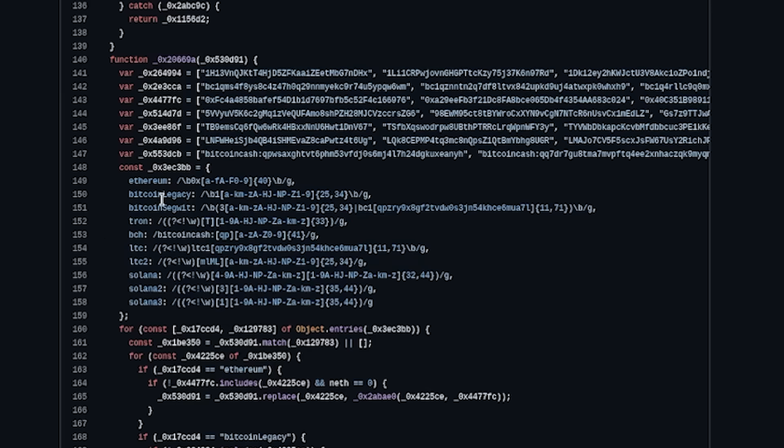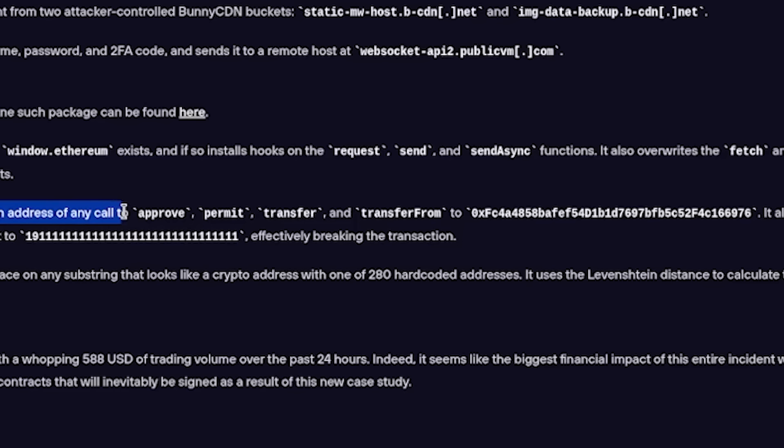Generally, you can see that obviously it's looking for Ethereum, it's looking for Tron, it's looking for LTC. This is a crypto stealing malware. The job for this is to always sniff for crypto credentials. So when you reverse engineer the actual malware and start to deobfuscate it, you can see that for at least Ethereum requests, it overwrites the destination address of any call to approve, permit, transfer, and transfer from — any of these calls — to an address known as 0xFC4A4858. You can also take this Ethereum address and see through Etherscan just how much money was possibly sent through these compromised crypto wallets.